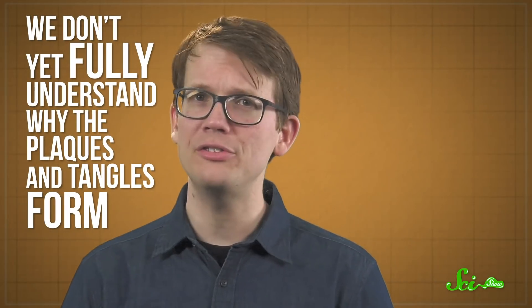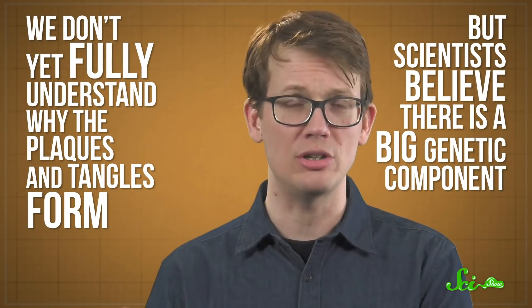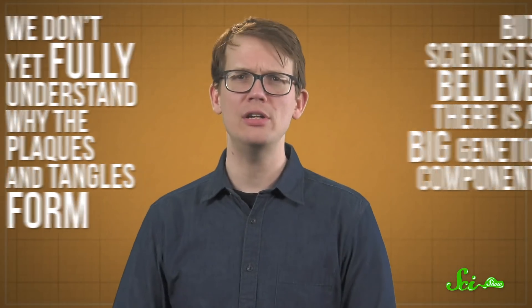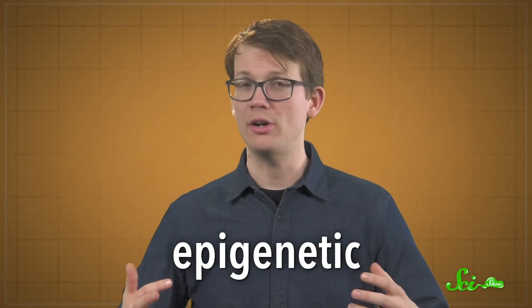A person with early-stage Alzheimer's might have only minor problems remembering things, but eventually they may start repeating themselves, getting lost in familiar places, and having trouble completing everyday tasks. We don't yet fully understand why the plaques and tangles form, but scientists believe there is a big genetic component. And most recently, evidence has suggested it could be an epigenetic problem — basically something wrong with the way genes are expressed.